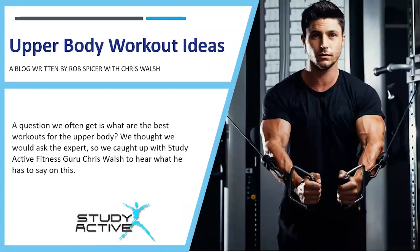Hello there and welcome to Study Active's YouTube channel. My name is Liam and today I'm going to be reading out a blog written by Rob Spicer with Chris Walsh on upper body workout ideas. A question we often get asked is what are the best workouts for the upper body? So we thought we'd ask the experts and caught up with Study Active fitness guru Chris Walsh to hear what he had to say.